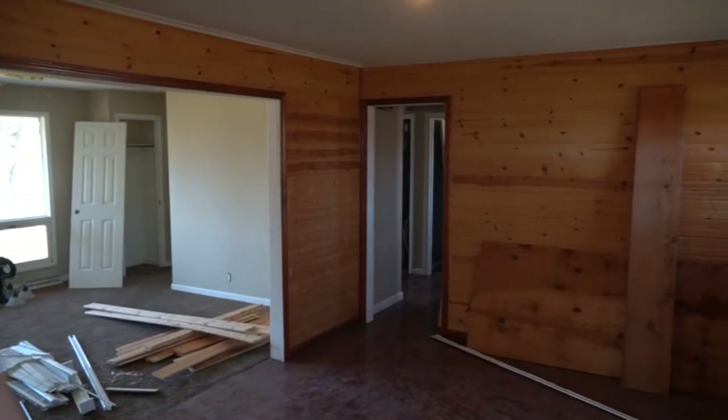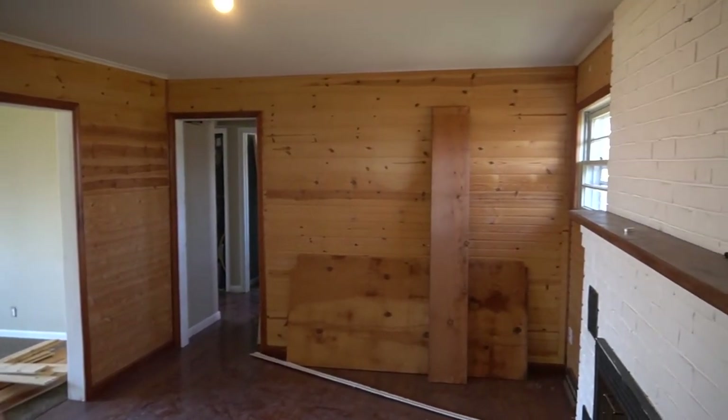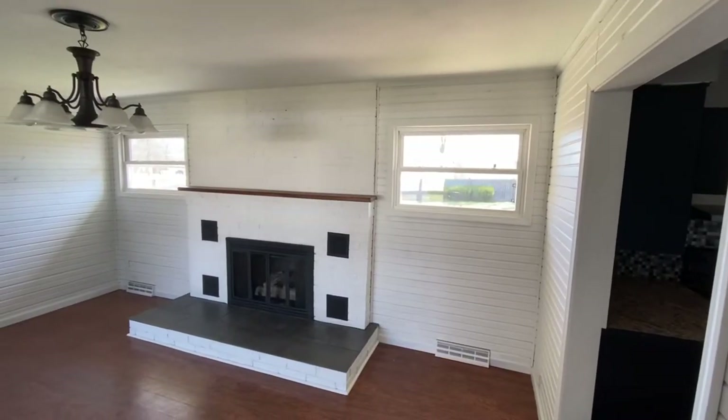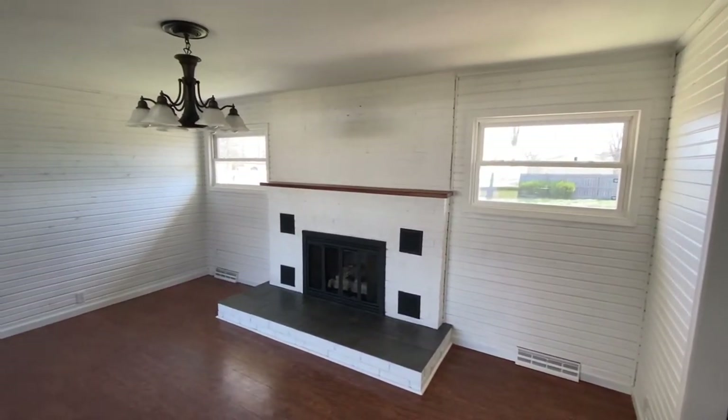In the dining room we made a big change. They had ugly tile on the fireplace and we redid it. We repainted everything in there because it was car siding in the wood color — we painted it all white to make it look more modern.